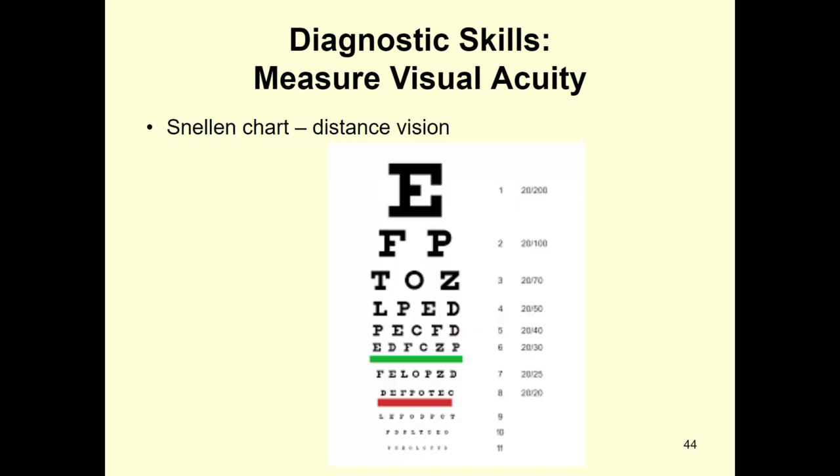So this is the Snellen chart. 20/20 means you can see from 20 feet away what the average person can see from 20 feet away — so that means you have normal vision. The first number always stays 20. If you're 20/100, you have to be 20 feet away from something, whereas the average person could be 100 feet away and still see it. And again, that's your distance vision.